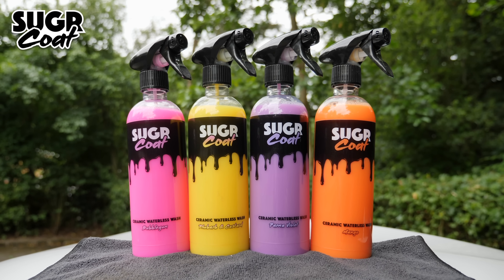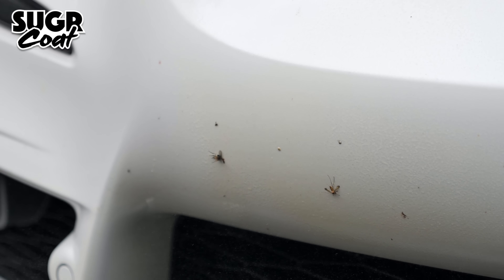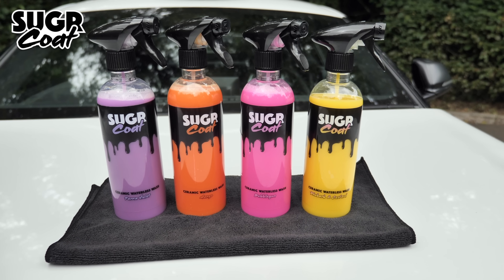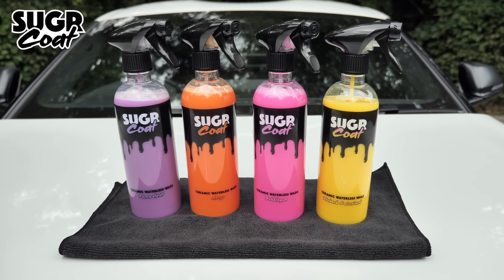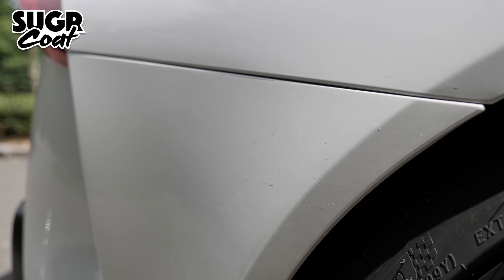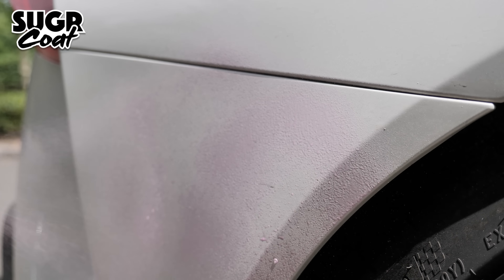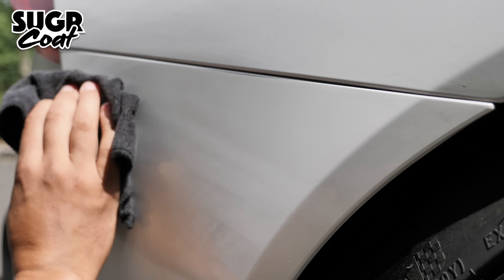Guys, this stuff is absolutely sick. Not only does Sugarcoat smell so good you will literally have to stop yourself from drinking it, it also applies a hydrophobic ceramic coating to your paint which causes standing water to bead and run off, making your paint impenetrable to impurities and contaminants. We know there are stigmas surrounding waterless washes and quick detailers, but Sugarcoat is no normal waterless wash — this ceramic waterless wash is formulated to lift dirt away from the paint onto the microfiber, absolutely reducing the chance of micro scratches.